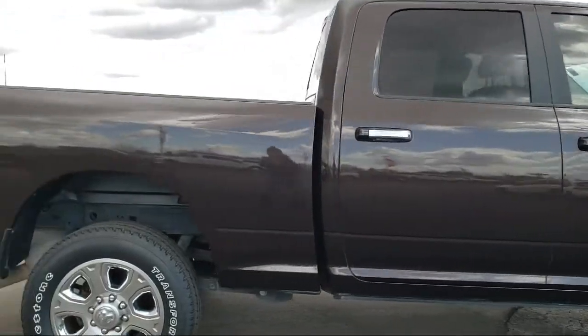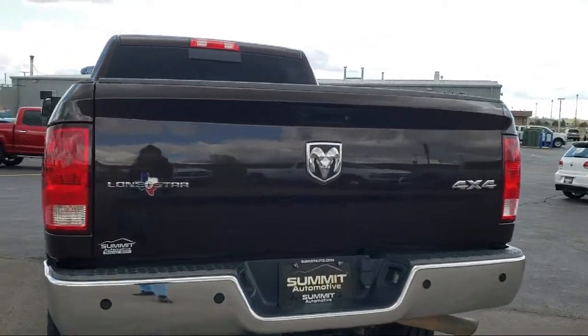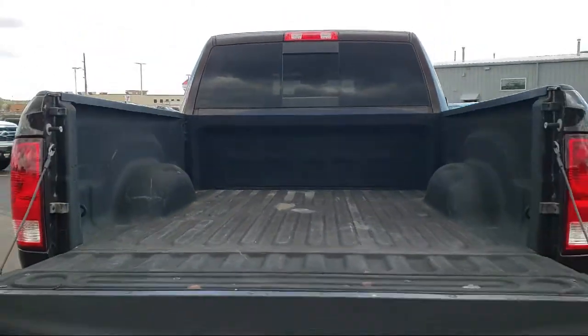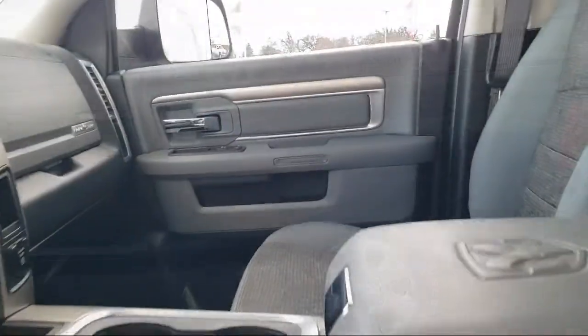It comes equipped with Transfer Case Skid Plate Shield, Luxury Group, ParkSense Rear Park Assist System, Sirius XM Satellite Radio, ParkView Rear Backup Camera, and Nine Alpine Speakers with Subwoofer, Keyless Entry.